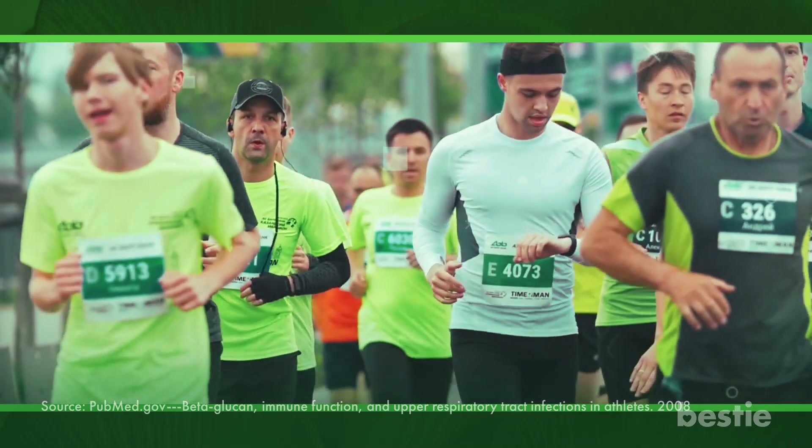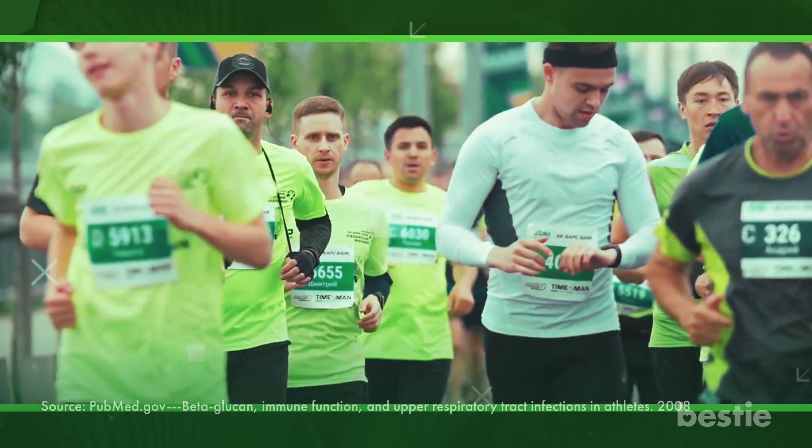Likewise, the trial revealed improved mood, less weariness, and more vitality in all of the participating athletes.